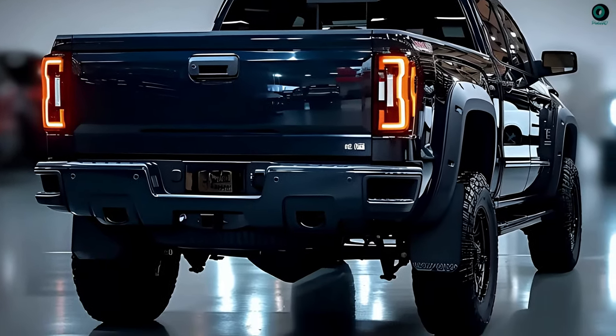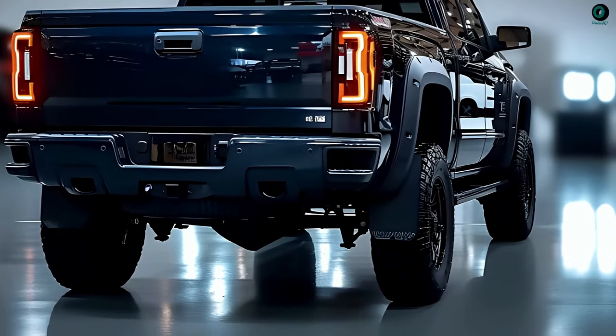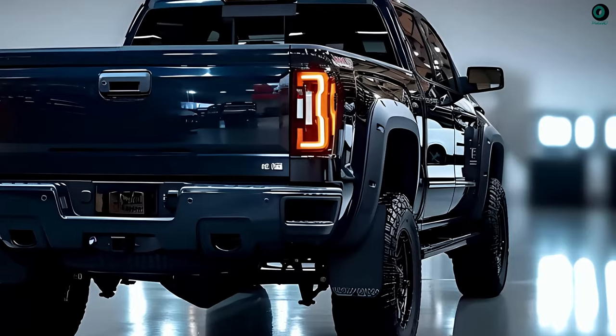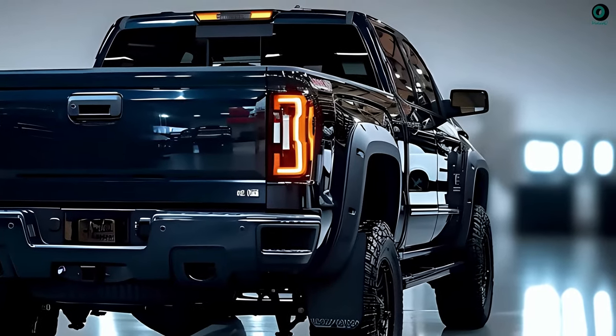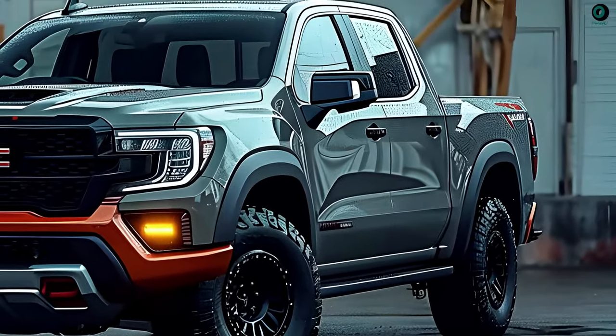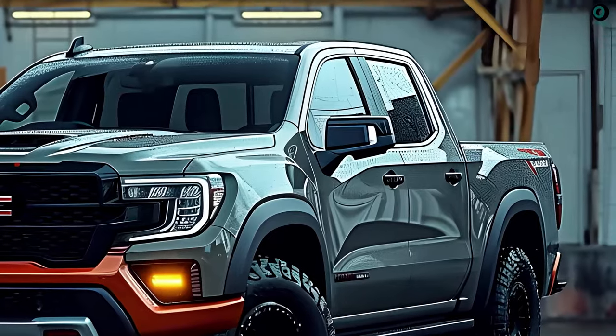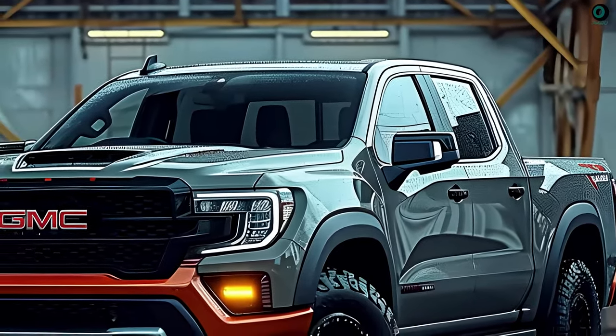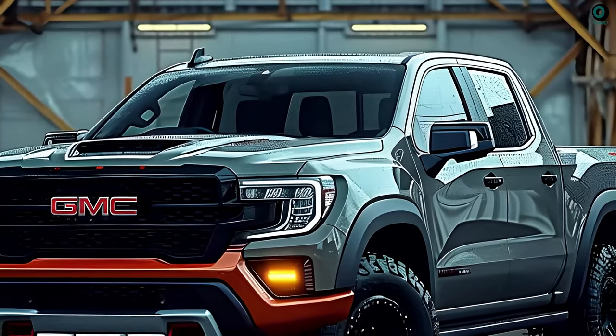All signs point to the 2025 GMC Sierra being the first of a new line of full-size pickup trucks. The next truck's most striking feature will be a completely redesigned power plant. Even though the next-gen GMC Hummer EV SUV and pickup use GM's Ultium platform, which incorporates Ultium Drive and Ultium Battery technologies, the next-gen Sierra will not be sharing this platform.